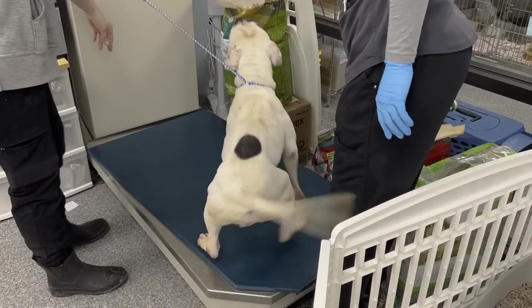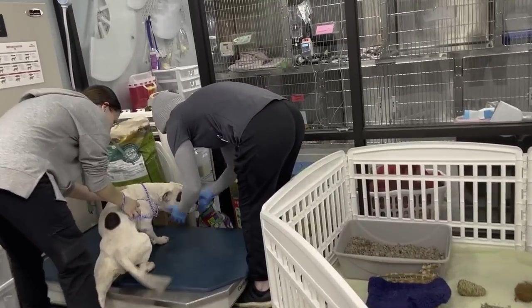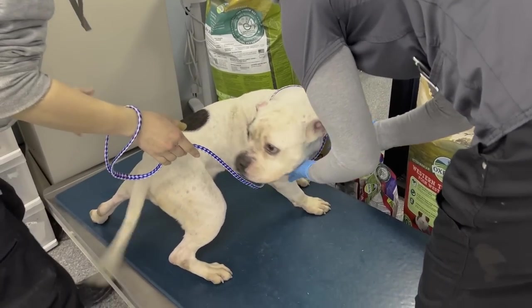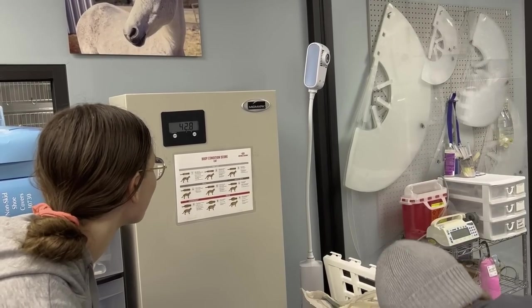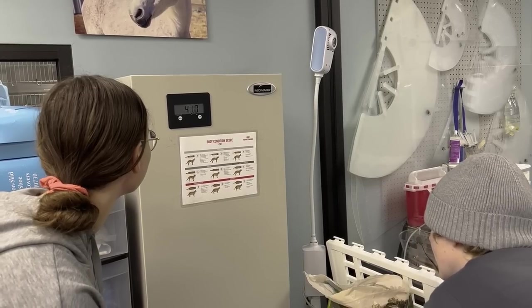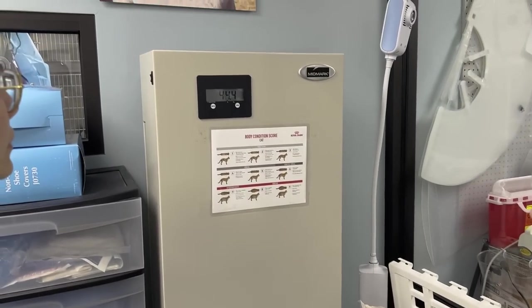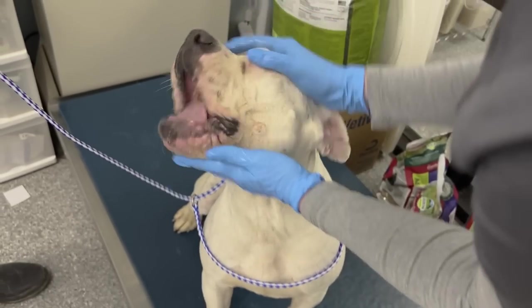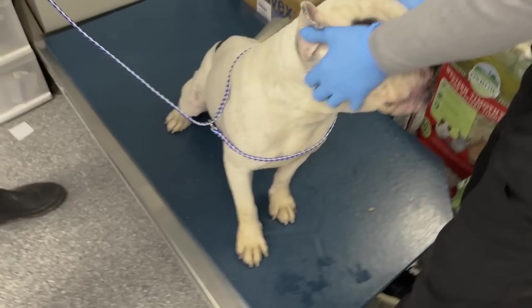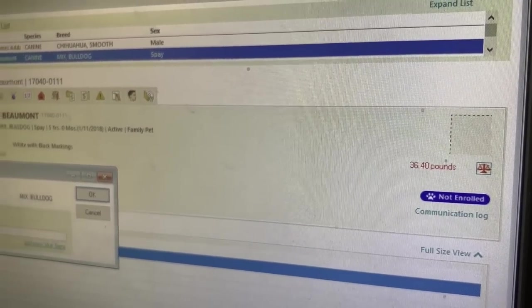Beaumont update — we want to get her weight. She's got to stay still. No cheating — all legs on the scale. She's coming in around 43 pounds. I can't take it. Her legs are starting to look better, not as stained. She is such a big-headed bully — so cute. 43 pounds. Boom, get that logged.